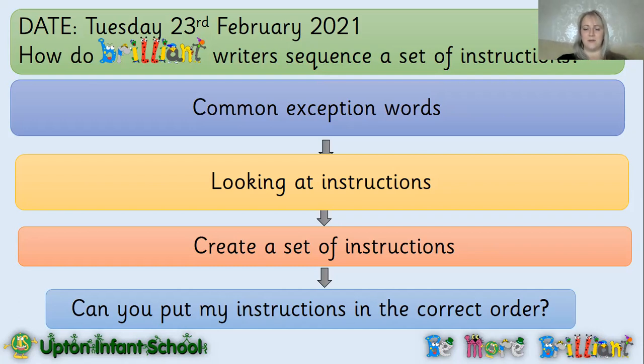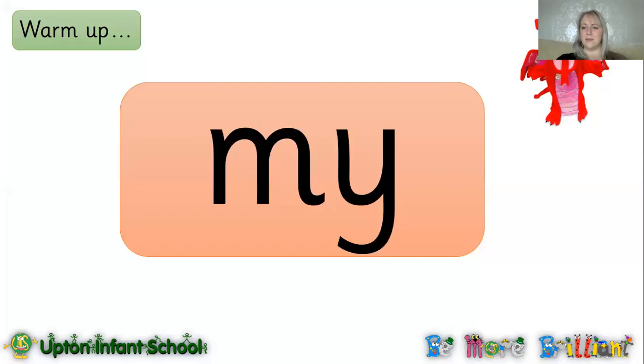Let's get started with our first activity. We're going to go over our common exception words. I've given them a good shuffle so they're in a different order today. We'll start with my turn, your turn, and then it will be your turn on your own, and we'll see if you can go quicker than you did yesterday. You can see Trixie's just over there trying to watch us — I don't think she will though. You guys are too brilliant for that.